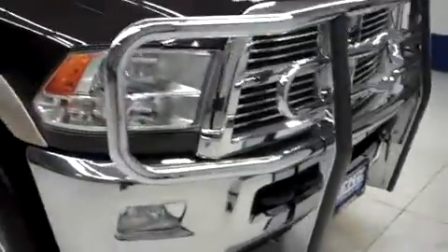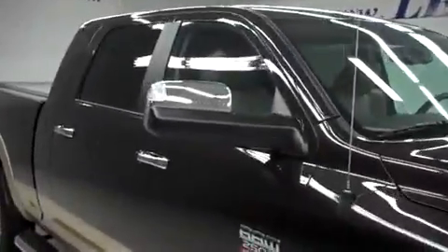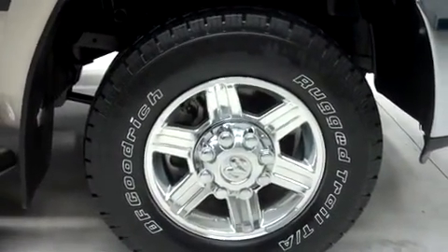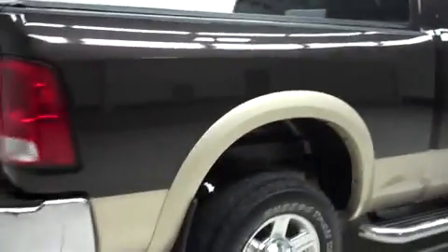It has a brush guard, factory fog lights, power heated tow mirrors, and stainless steel running boards. It has factory alloy wheels riding on BF Goodrich rugged trail TA tires, and it has the same BF Goodrich tires in the back.